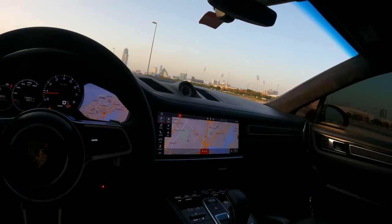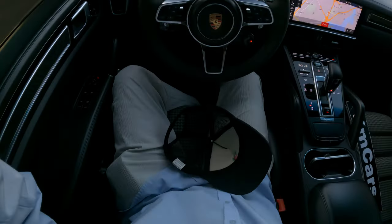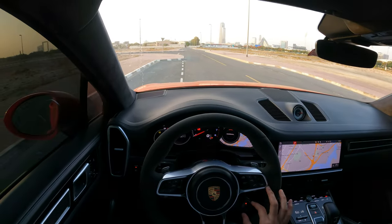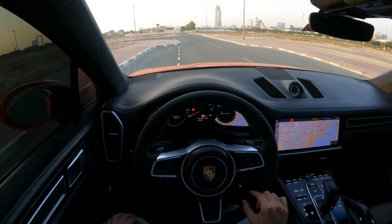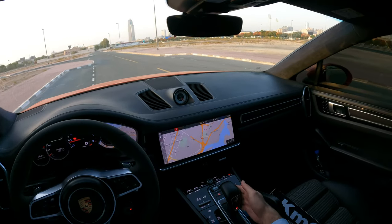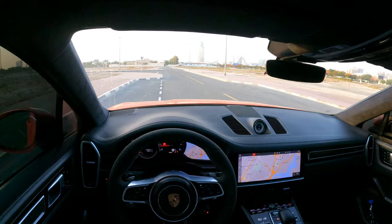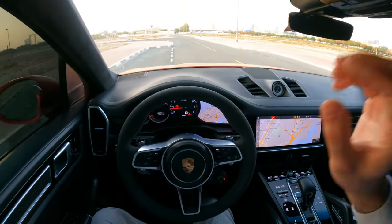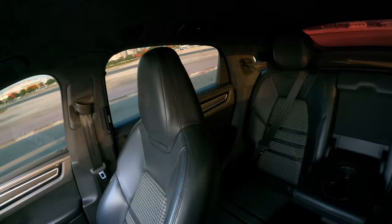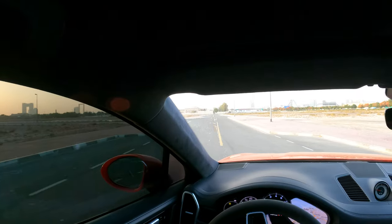Now we'll make a test drive for the car. Right now it's in normal mode, individual mode, then sport plus and sport — there's also a manual mode here. I'll make it start from launch control.